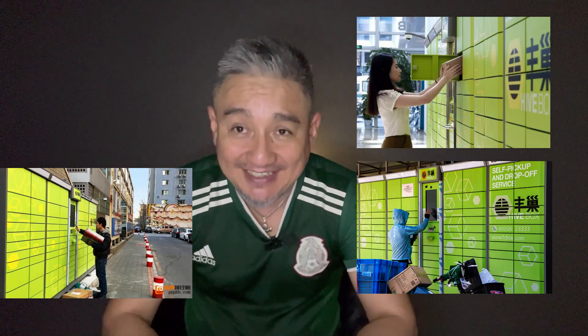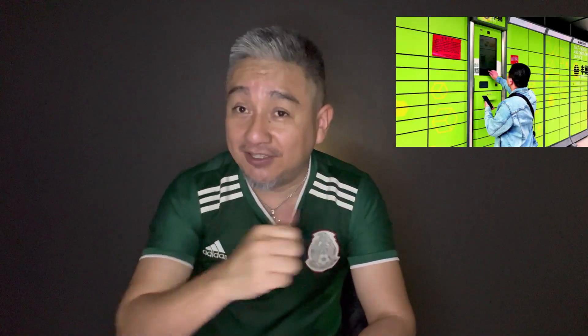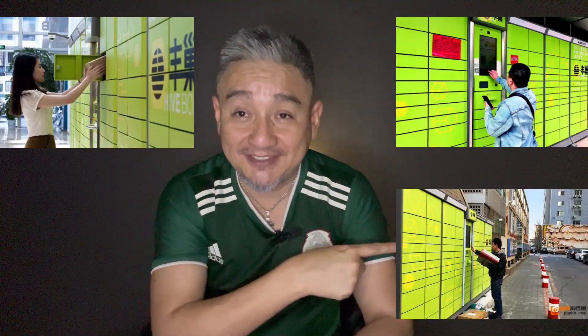We have these crazy cool lockers popping up all over the place. Seriously, they are turning up in our apartment buildings, in office buildings, and even on the streets. Who needs a mailbox when you can just go to one of these and collect your package anytime?